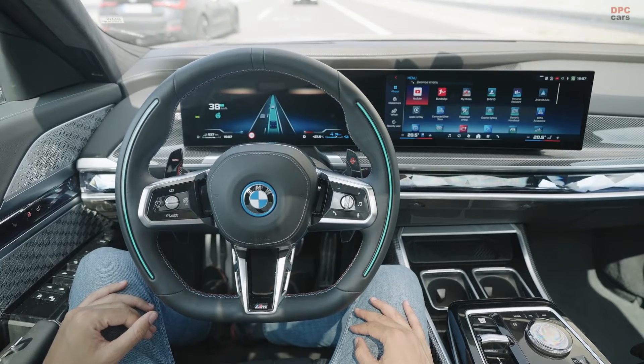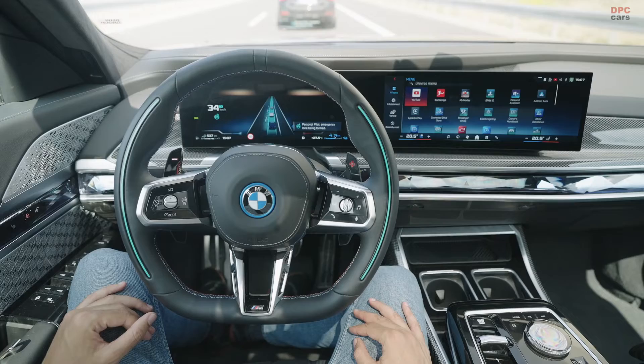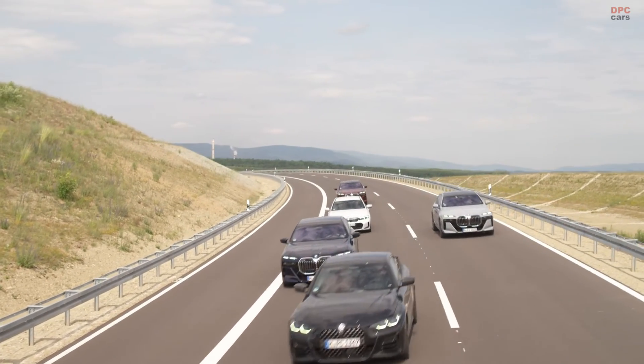In summary, BMW's introduction of Level 3 automated driving in the new 7 Series not only enhances comfort and safety on public roads, but also marks a significant milestone in the evolution of autonomous driving technology.